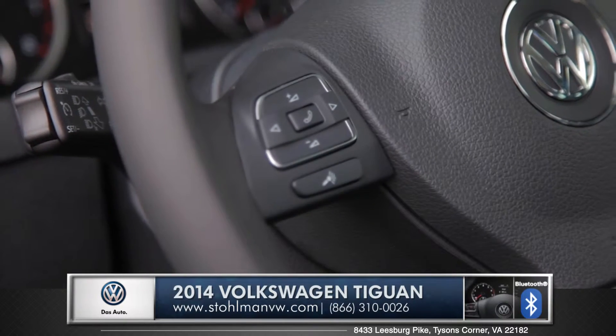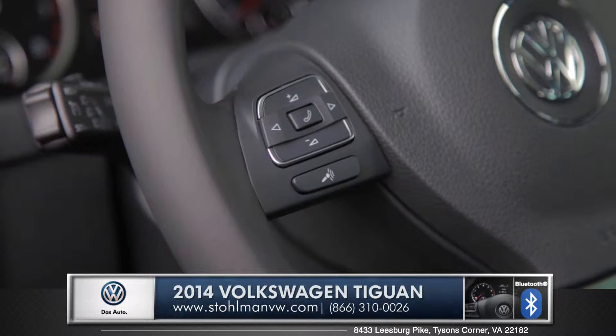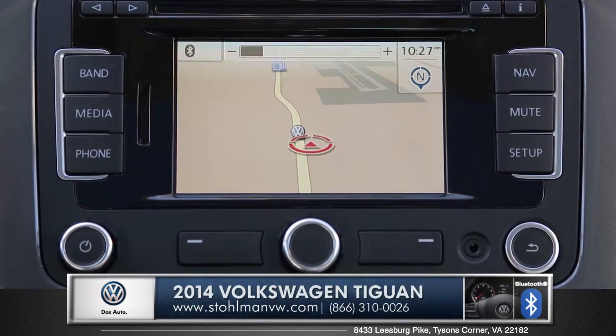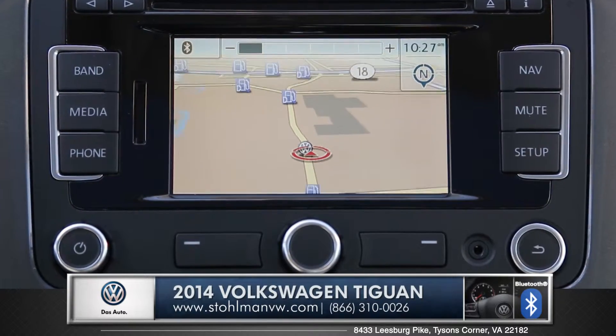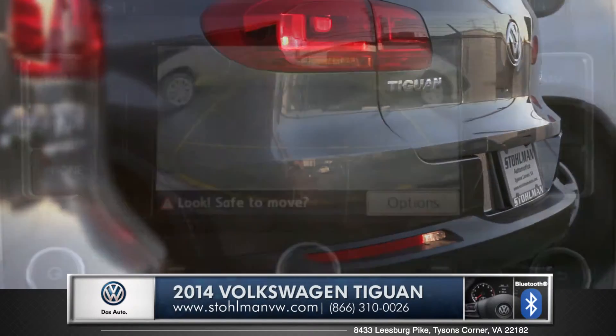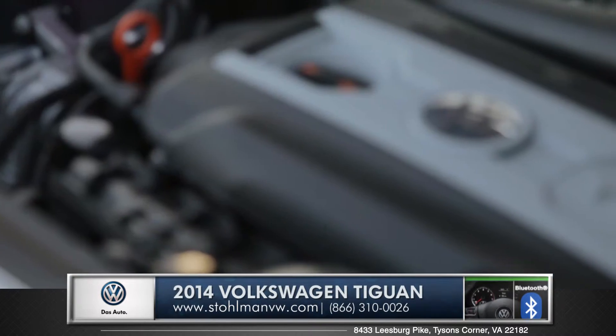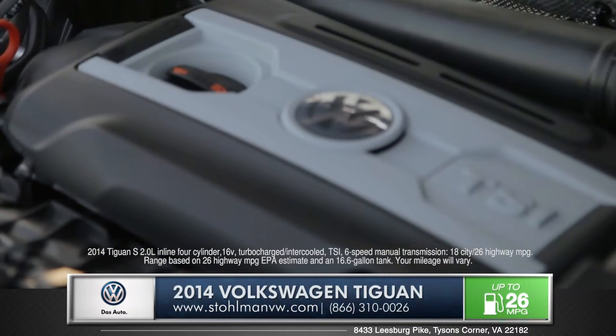The multi-function steering wheel gives you easy and safe access to your devices. An optional navigation system gives you turn-by-turn directions to wherever you're headed, and the display also dual purposes as a backup camera when you're in reverse.